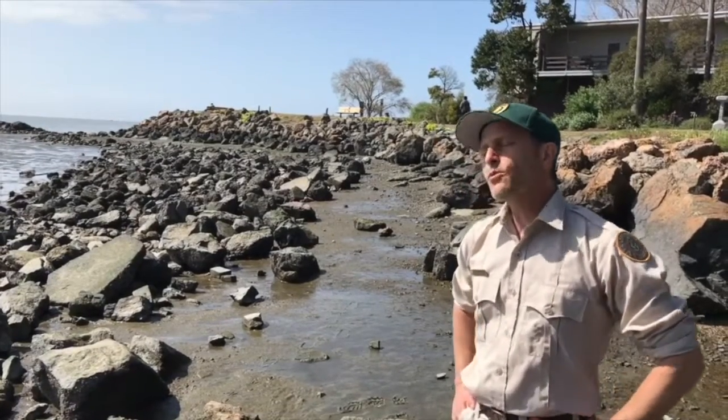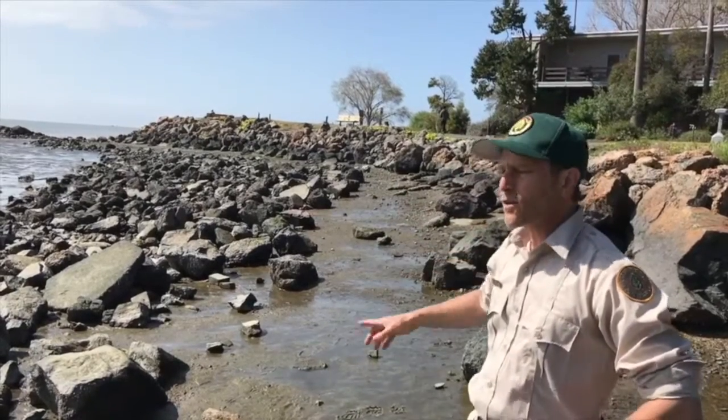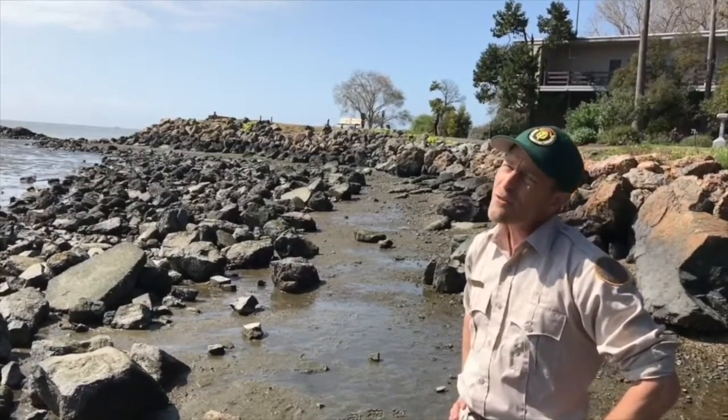So what we're going to do is actually go and turn over some rocks carefully — rocks smaller than our head — using our hands to gently pick them up. We'll try to find some crabs and hold them, but we'll see other things as well.